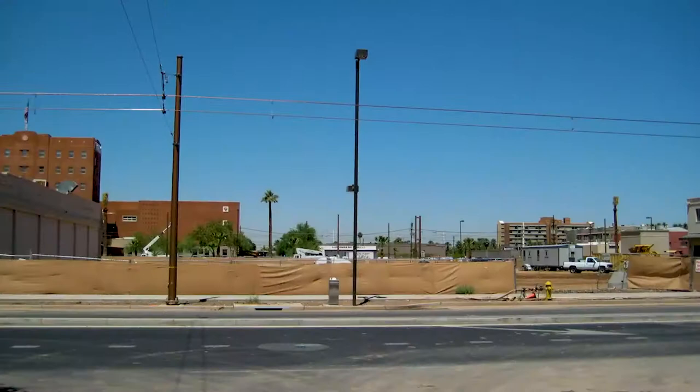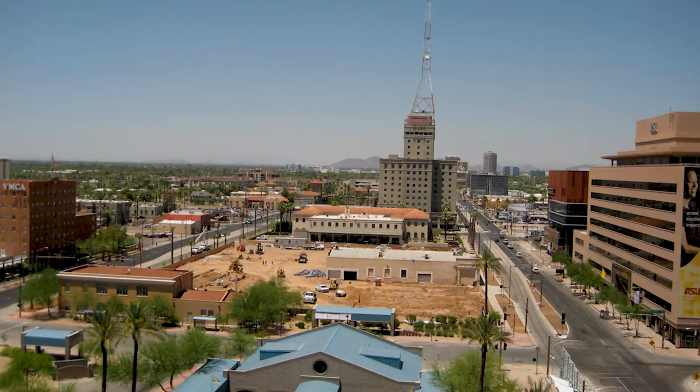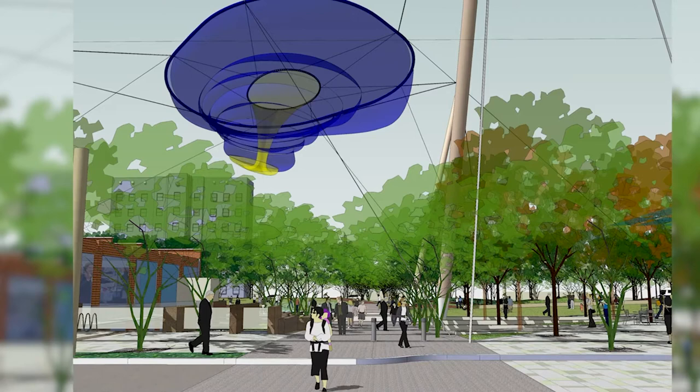Back in 2006, City Council approved funding to do a major artwork on this location of downtown Phoenix. At the time, nobody knew what that artwork could be, but the idea was that it should be something significant and a real centerpiece.